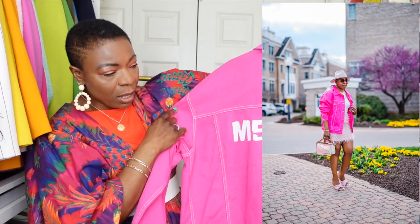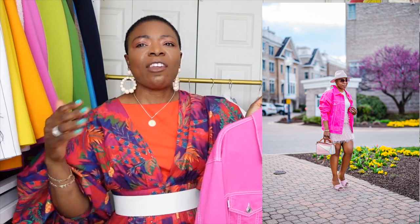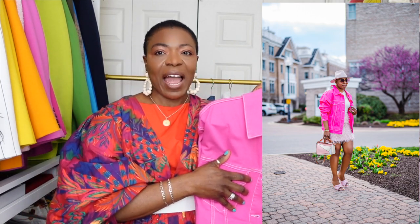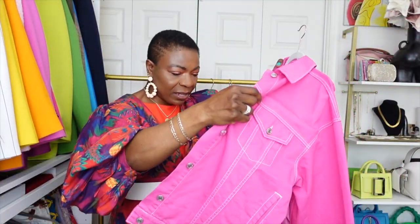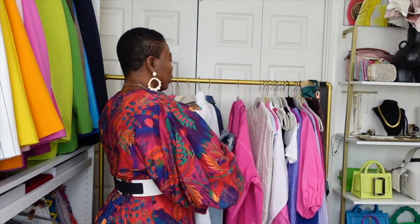I also have an MSGM denim jacket in pink. Pink is my favorite color — I love the way pink makes me look. Orange is growing on me too, but it can't do what pink does for me. Once I saw this denim jacket in pink I knew I had to have it. There's a unique detail — you can button it down the back — and it's oversized. Denim jackets as a whole are spring essentials for me.